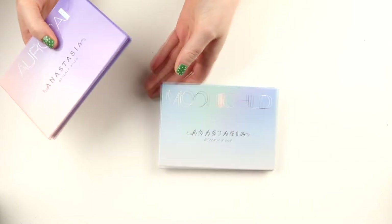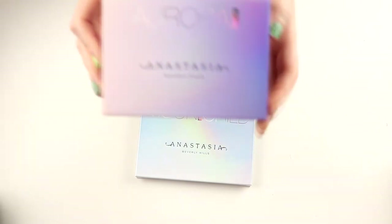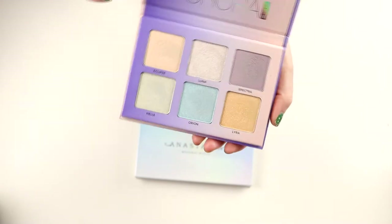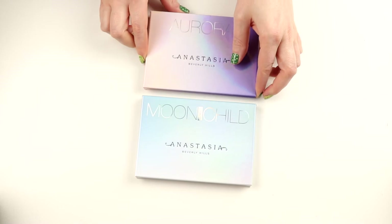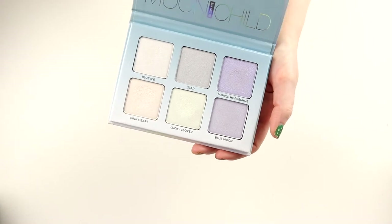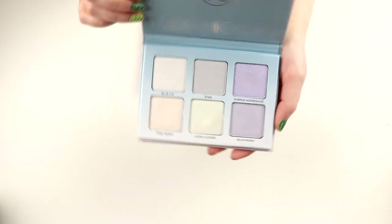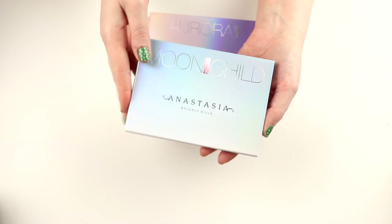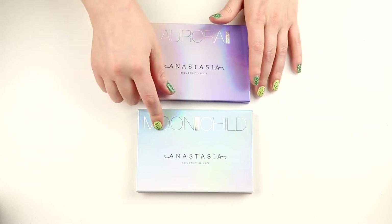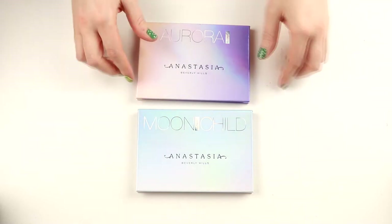These are my only two glow kits from Anastasia Beverly Hills. I first bought the Aurora Glow Kit but it's not my favorite since I can't use all the shades. So I also bought the Moonchild — I love this one. I can't use all the shades in this either, but I can use more of them. I use the darker shades as an inner corner highlight sometimes. I really like both of these — the Moonchild most, but also the Aurora.